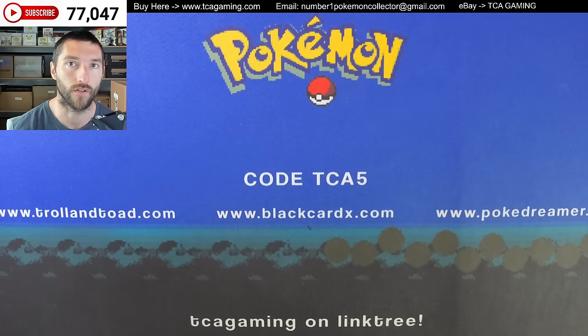Hey y'all, this is TCA Gaming and in this video I am going to go over some eBay consignments. I'm also going to show you guys the highlights from a CGC return that I recently got in. And I may touch on the PSA acquiring the eBay vault, which I believe is more applicable to a lot of the people who deal in this hobby.